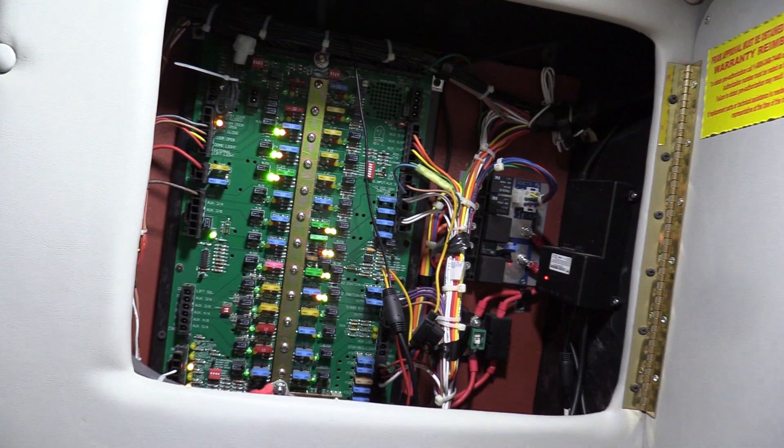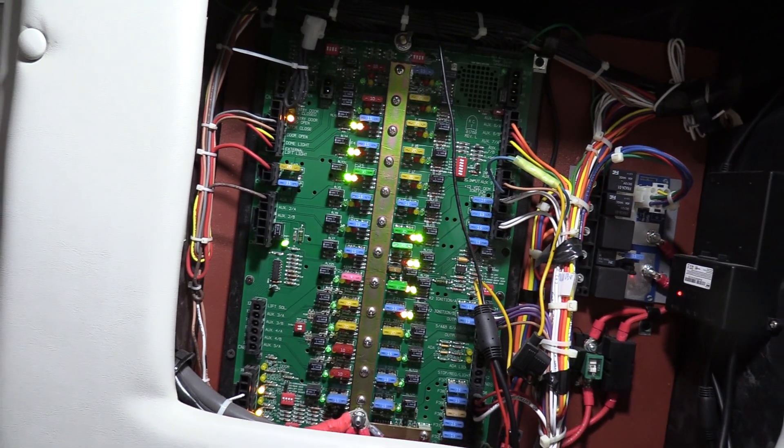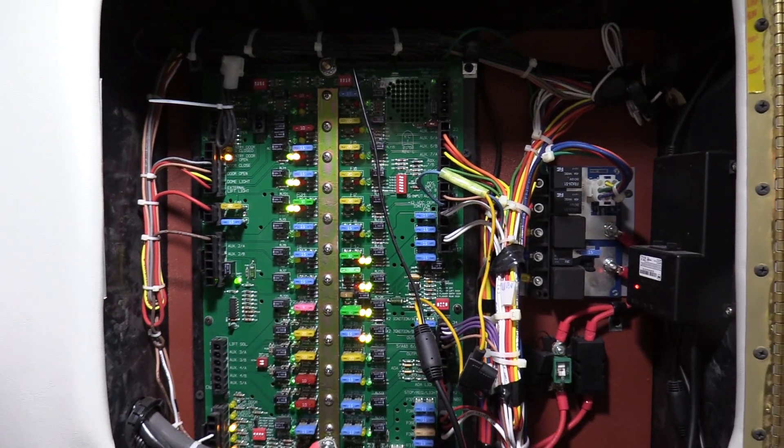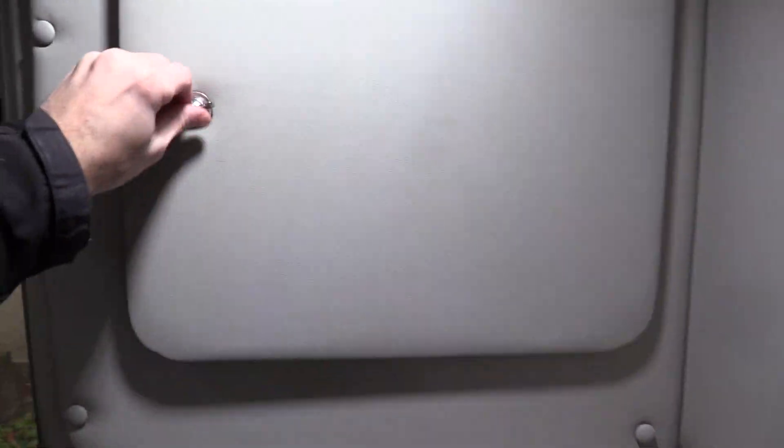Up top there's a driver storage compartment — put whatever you'd like in there. In here we have your control panel with troubleshooting LEDs, fuses, and relays — very easy for your mechanics to work on.